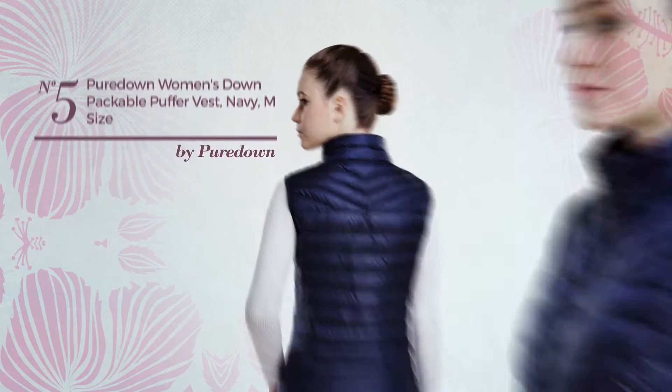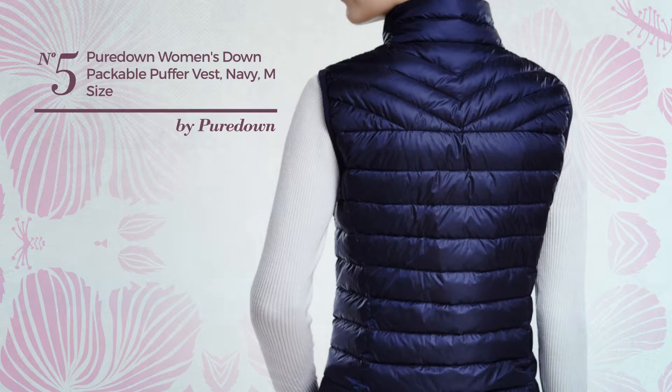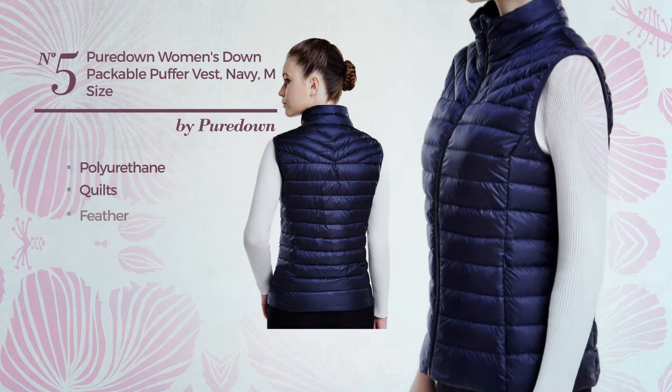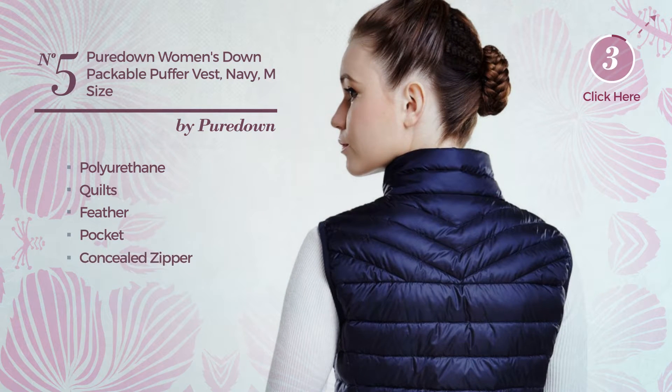Number 5: A Standing Mini Length Jacket Vest. Featuring a gentle design, produced with detachable polyurethane, styled with quilts and adorned with feather. This vest includes pocket and concealed zipper. Available in 3 more colors.